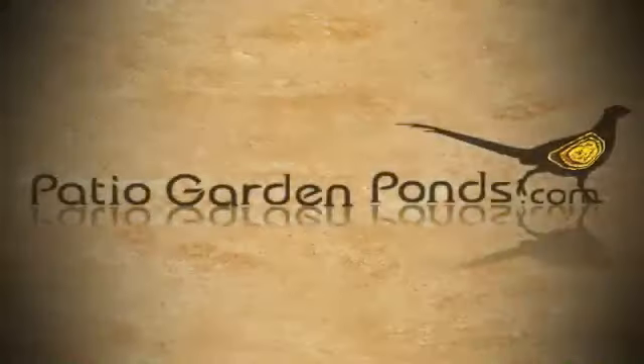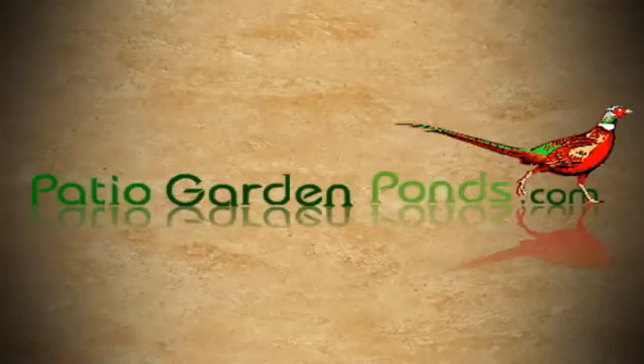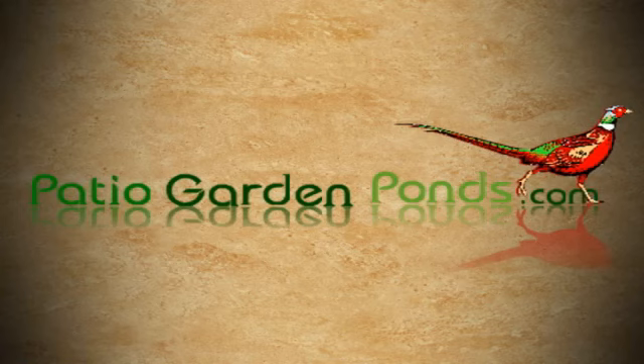this is Katrina from Patio Garden Ponds. Thank you.